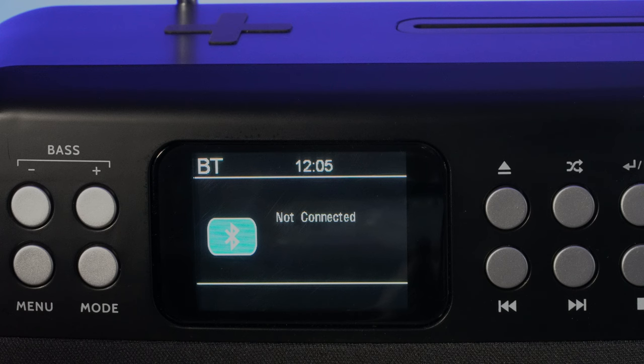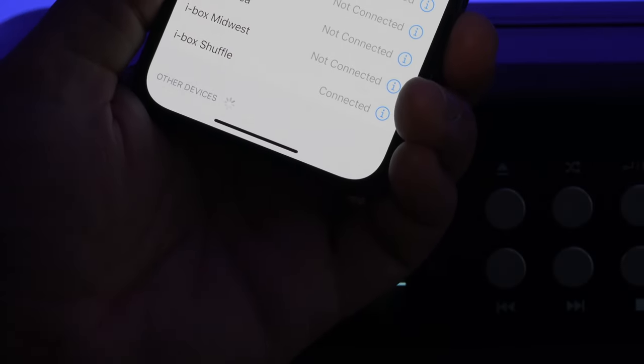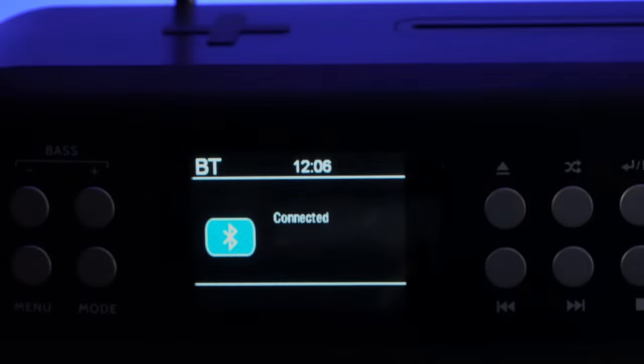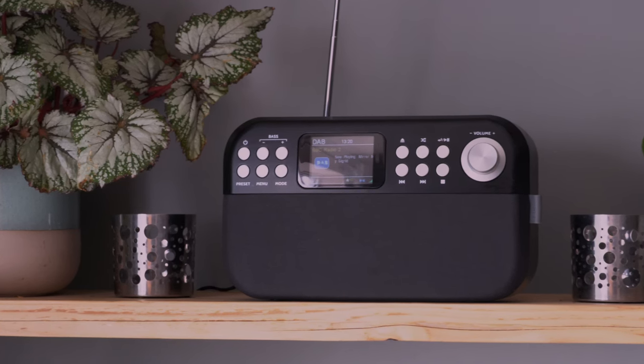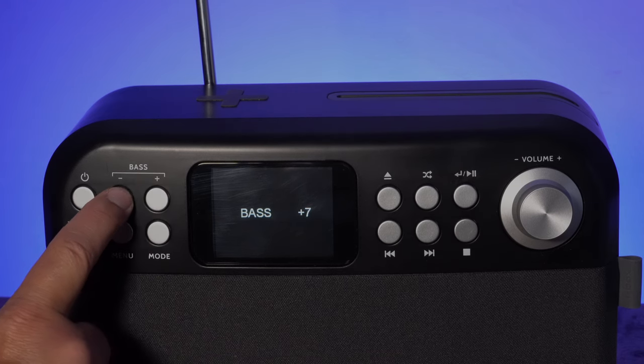You can stream music wirelessly from your devices with easy Bluetooth 5.0 pairing. Use the playback function to skip, pause, and shuffle. The built-in two 5-watt stereo speakers give your music an impressive sound and an adjustable bass boost.